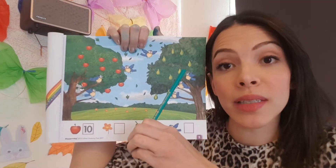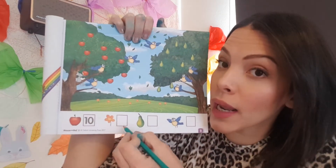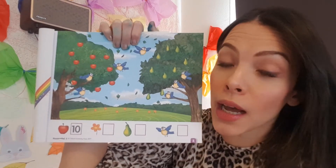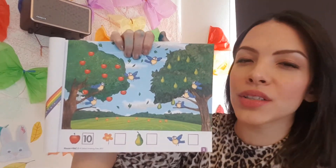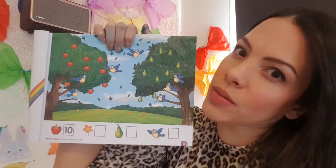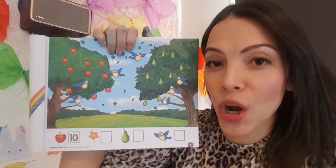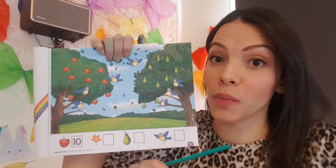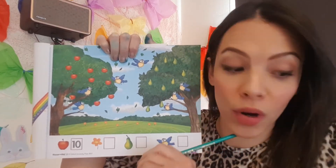To hold the pencil because you're still little, and to trace the numbers, because we are still learning how to trace numbers from one to five or one to six. And I know that you're trying very hard, but this is why you need the help of Mommy or Daddy or a big brother or sister.